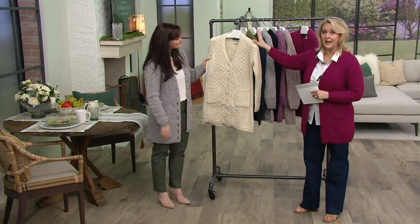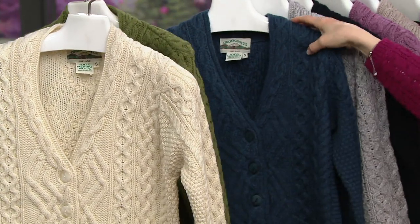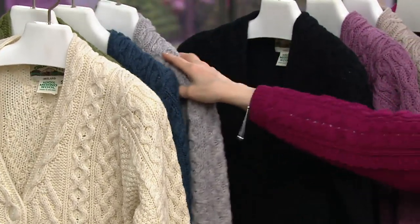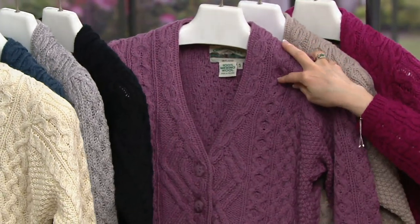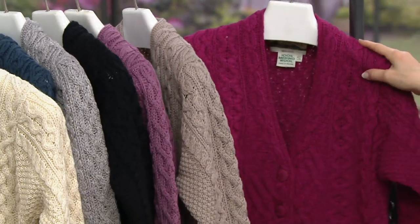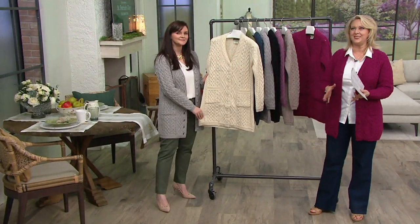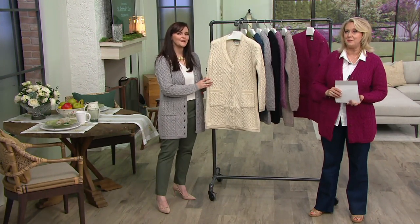Here are the colors again: natural, green — a beautiful bright olive green — mallard blue, soft gray, solid black, the brand new plum, stone, and raspberry. Item 261167. It's less than $21 to get this home with six easy payments, and you always have your 30-day return policy.